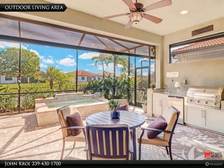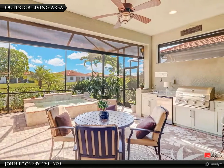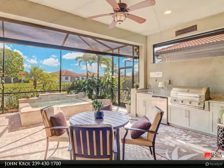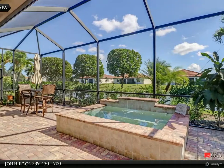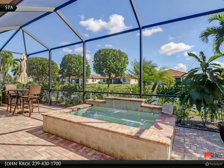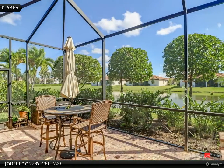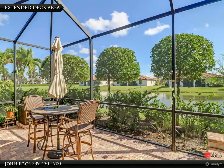The outdoor living area features an outdoor kitchen, undercover dining area, storm shade, and a lovely spa. The spa also features a waterfall as well as jets and a blower for bubbles. There is also an extended outdoor area for open dining.